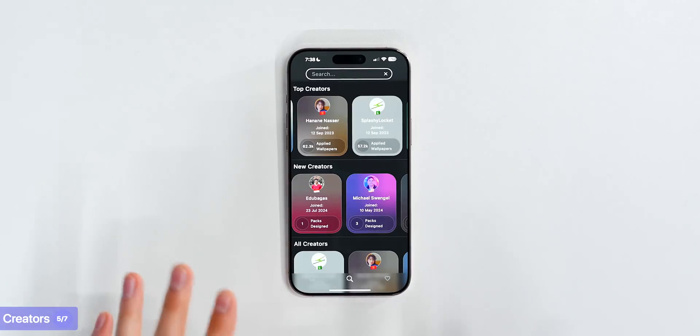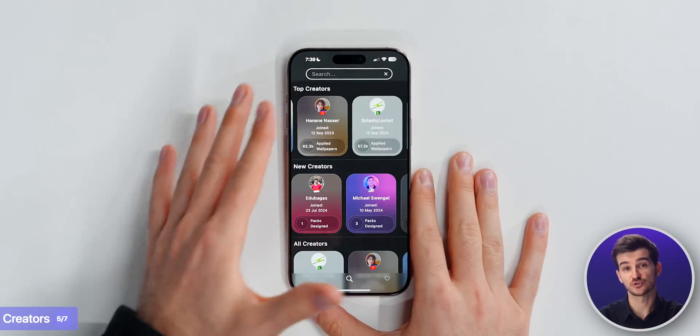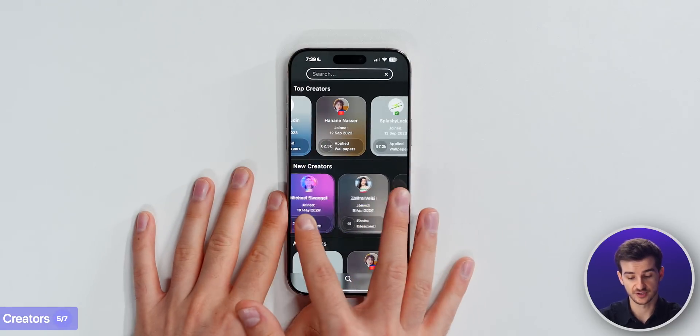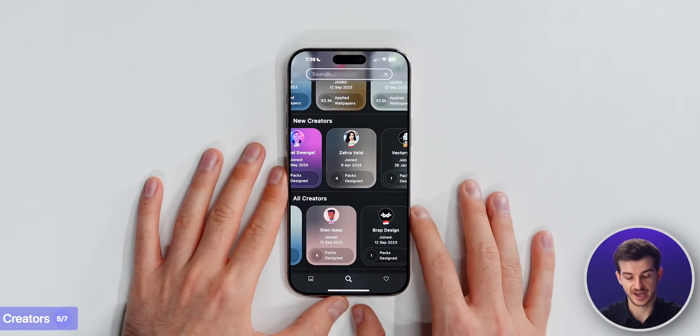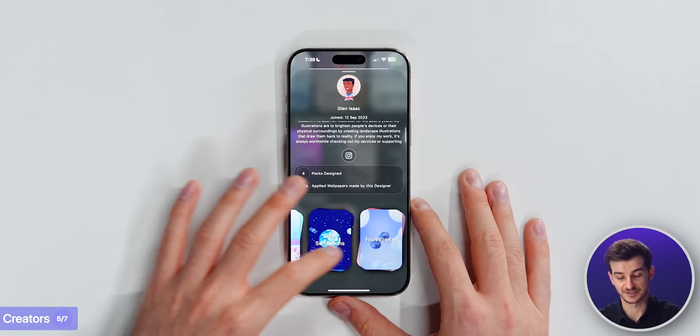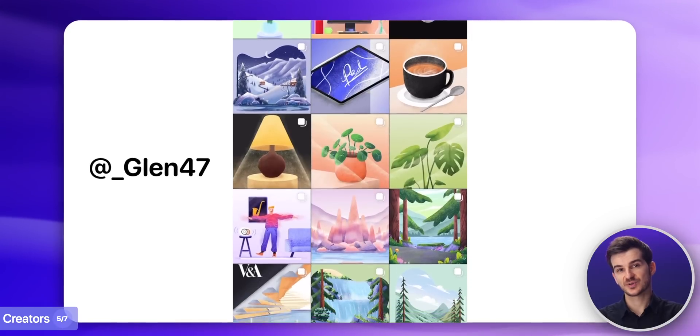With Wallpapers, our creators currently get paid a flat fee for each of their packs, and we've been working on our own revenue sharing system as well. We have a dedicated creator page showing our top creators by downloads, most recent creators, and all creators in the app. When you tap on one, you get a page with their bio and previous packs. We also promote our creators in our own videos and on our Instagram page for Wallpapers.